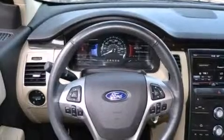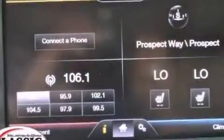The following features are also included: dual power seats, air conditioning, cruise control, a leather-wrapped steering wheel, and 12-volt power outlets.